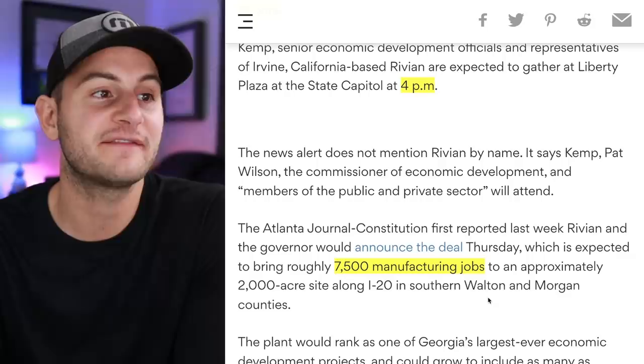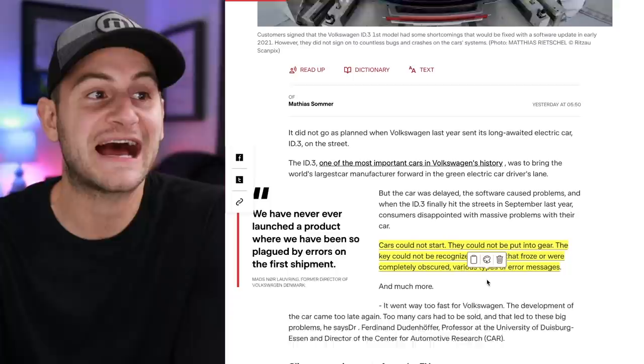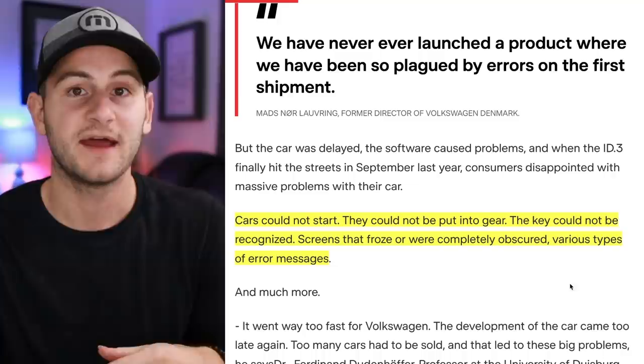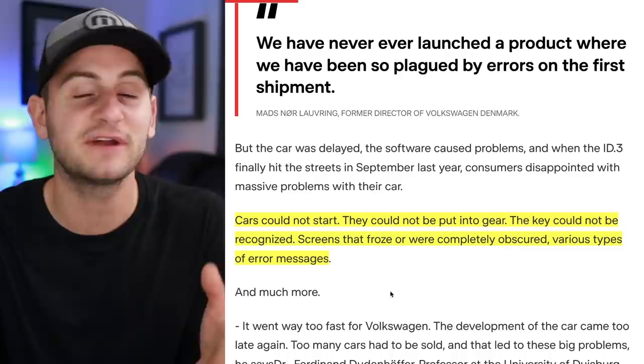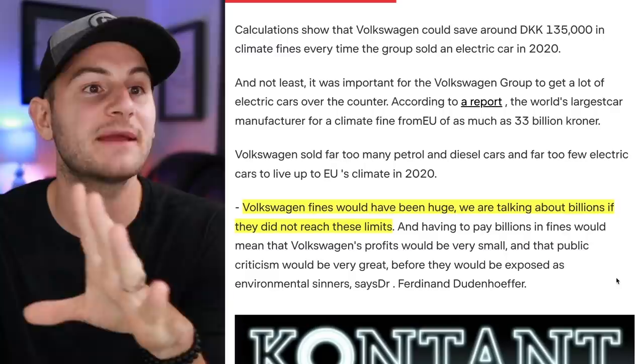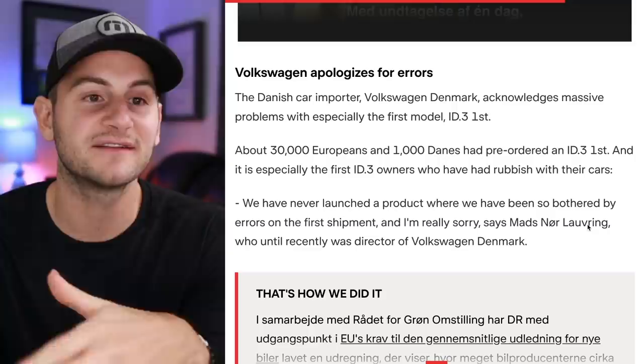Subscriber Peter shared an article — and BestinTesla also covered this — about Volkswagen shipping out over 50,000 ID.3s in a rush, promising customers software updates would fix the issues, and having customers sign a paper acknowledging the cars would have problems. Issues included cars that couldn't start, couldn't be put into gear, unrecognized keys, and freezing screens. Volkswagen apparently did this to save money on emissions fines, which would have been in the billions. It seems VW is still bending the rules and taking shortcuts.